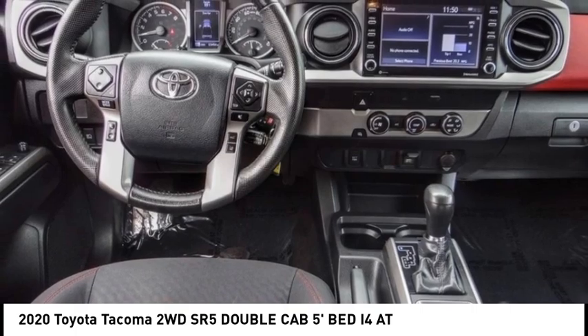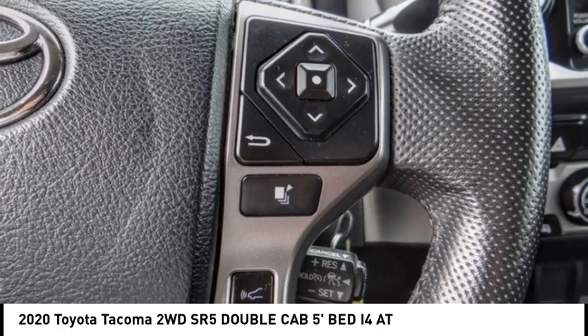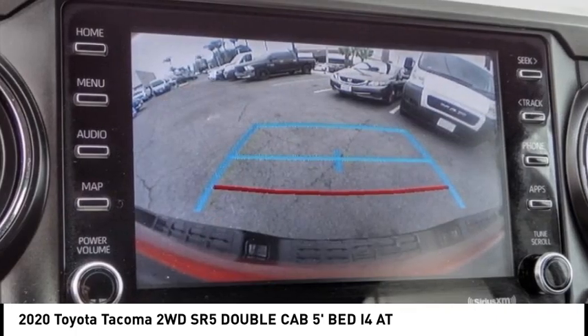It offers excellent off-road capability and has been named the best-selling compact pickup by MotorIntelligence.com five years in a row. This vehicle has less than 65,000 miles. Here are some of this vehicle's great options.